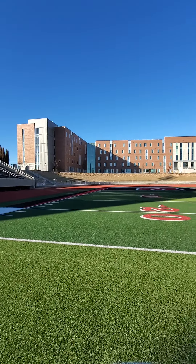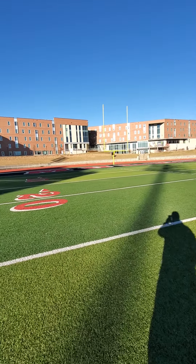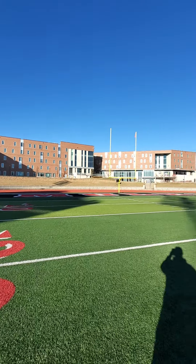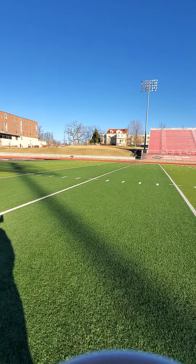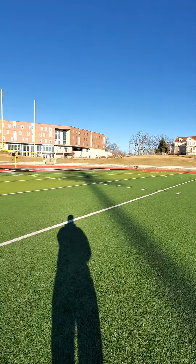The max capacity is 12,000, but the highest recorded attendance was around 14,300. You could probably get even more than that now, because you could put a lot of people on this grass area over here with lawn chairs.